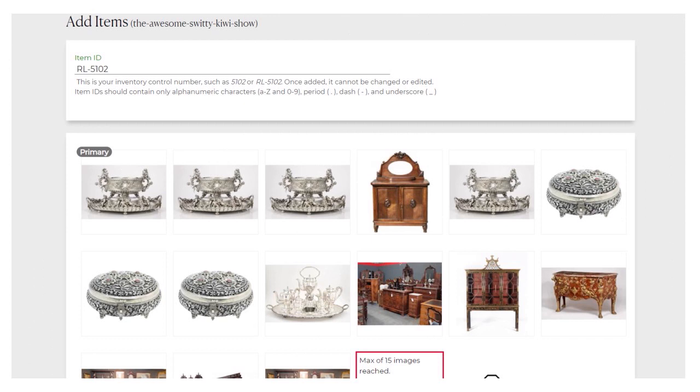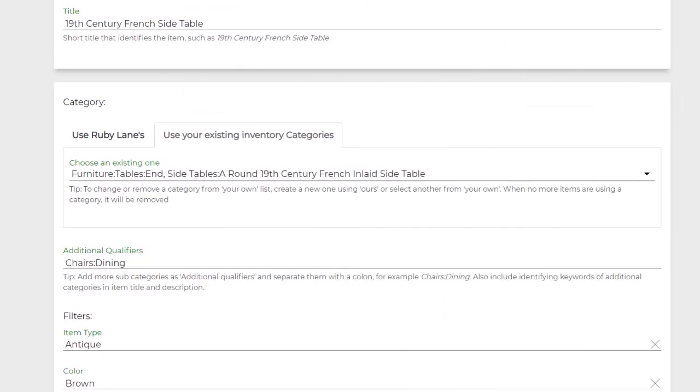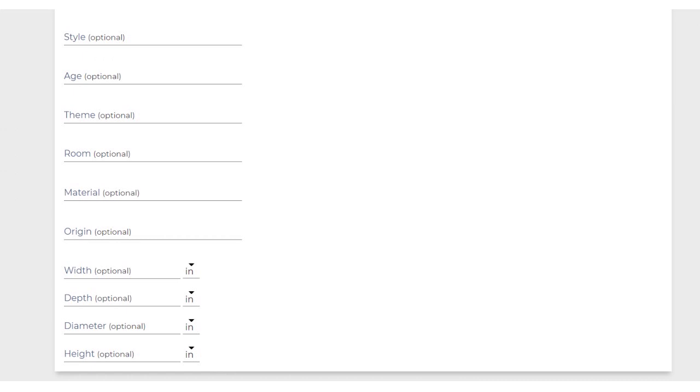Now let's talk about managing your shop. You can add items — maximum 15 items to start. You put the item ID, which is generated automatically by Ruby Lane, the title, and the category. Put additional qualifiers, filters, item type, color, style, age, theme, and room. These are optional elements, but we strongly recommend you provide as much info as possible — not just for the client or Ruby Lane's algorithm, but most importantly for Google Shopping.